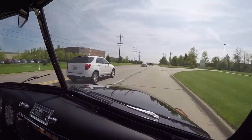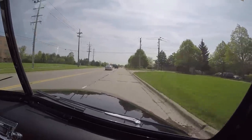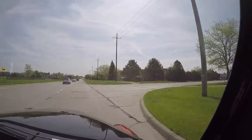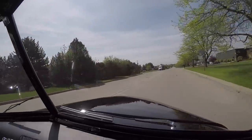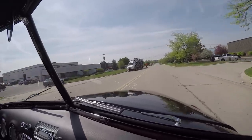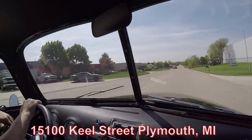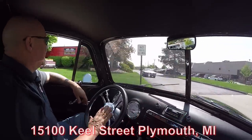We're coming up on our building right now. We're at 15100 Keel Street, Plymouth, Michigan, and we're about to do something nobody else in the industry does — we're going to put this truck up on the lift so you can check out how nice the bottom side of the truck is, and we're going to pop the hood and take a look at what's making the power. So stick with us and we'll get this truck up in the air for you right now.